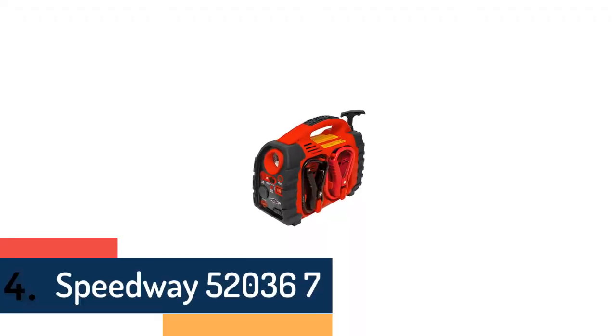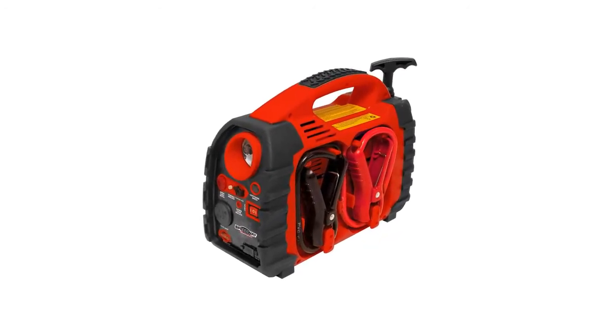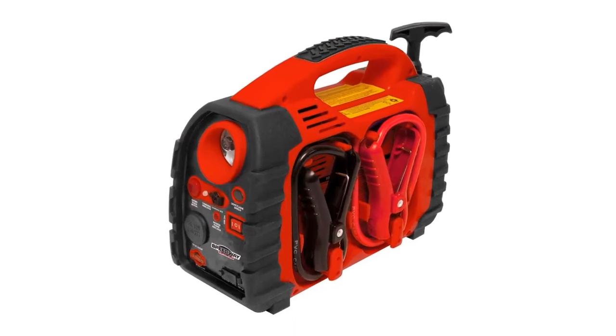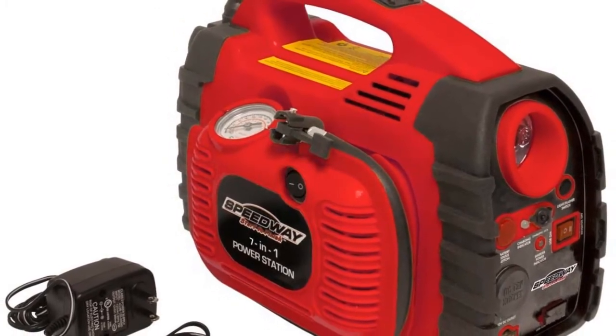Item number 4 is the Speedway 52036-7, a powerful and very useful item. With a maximum pressure of 260 PSI, this is one of the best portable power stations in the market and can be used for a various types of devices.